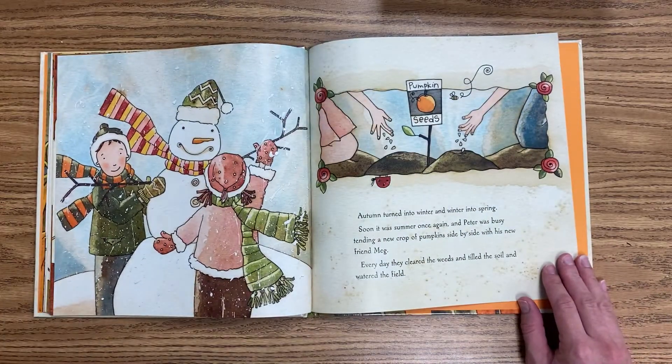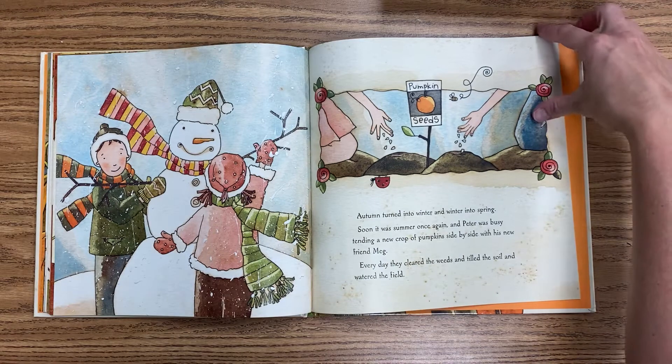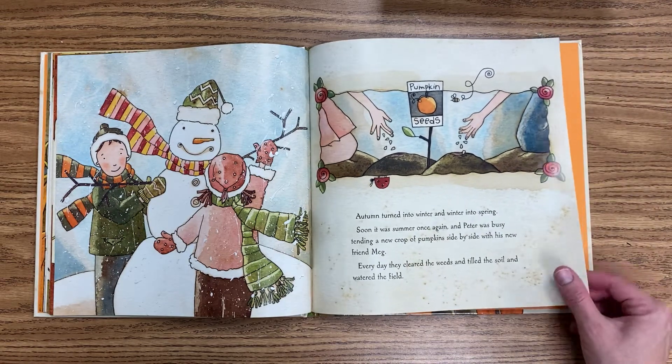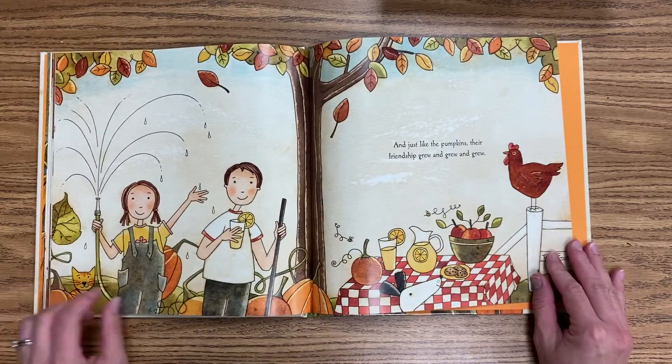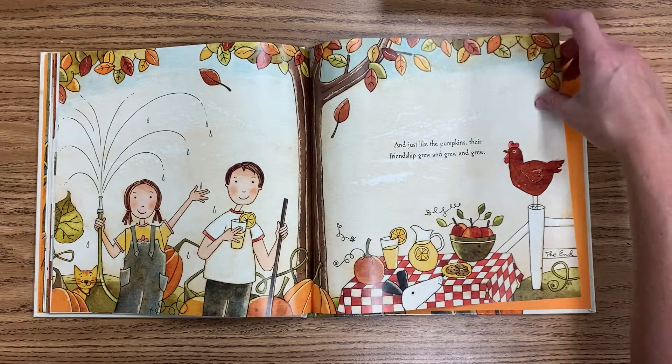Autumn turned into winter and winter into spring. Soon it was summer once again and Peter was busy tending a new crop of pumpkins side by side with his new friend Meg. Every day they cleared the weeds and tilled the soil and watered the field. And just like the pumpkins, their friendship grew and grew and grew.